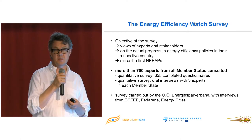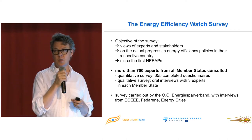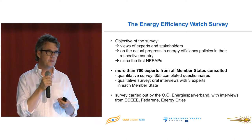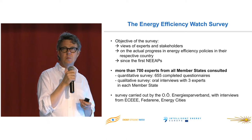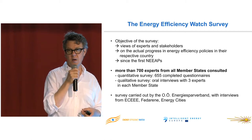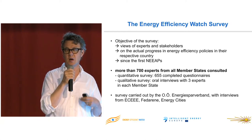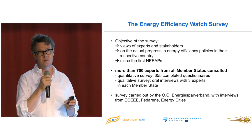An important part of the project is to disseminate the results, which we are doing right now. I will focus on the survey and not the screening, because the survey has some very interesting findings — especially when we deal with energy efficiency obligations and the Energy Efficiency Directive. For those of you who were here two years ago, you may remember that we launched an online survey that ran through 2011 and early 2012, with about 700 respondents.